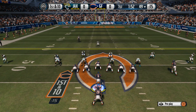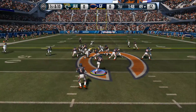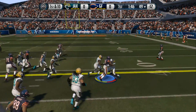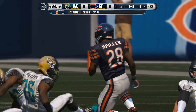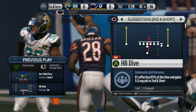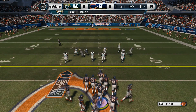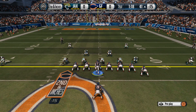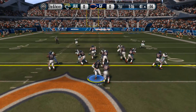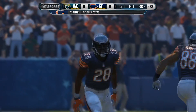The Bears come out in the pistol. They'll call on the services of C.J. Spiller. Now they take the football onto the opponent's side of the field. Jake Cutler takes a look now from under center, gives it to him again. Tackle's made, and that'll move the chains.